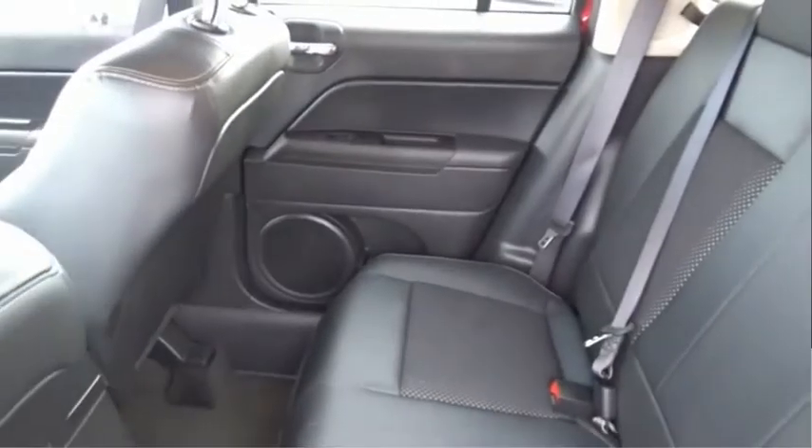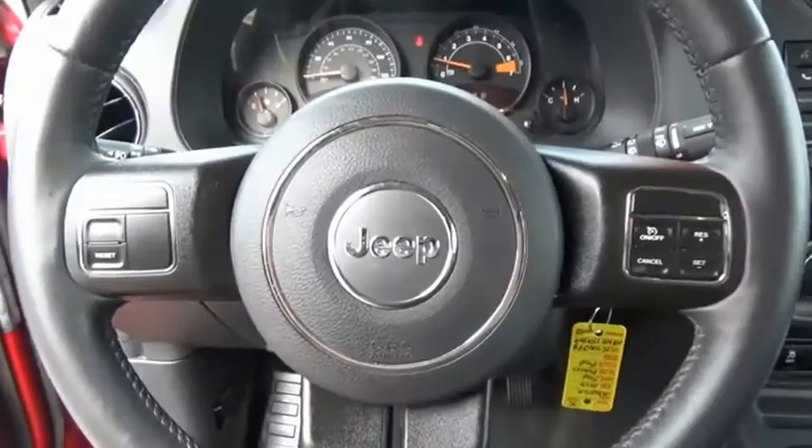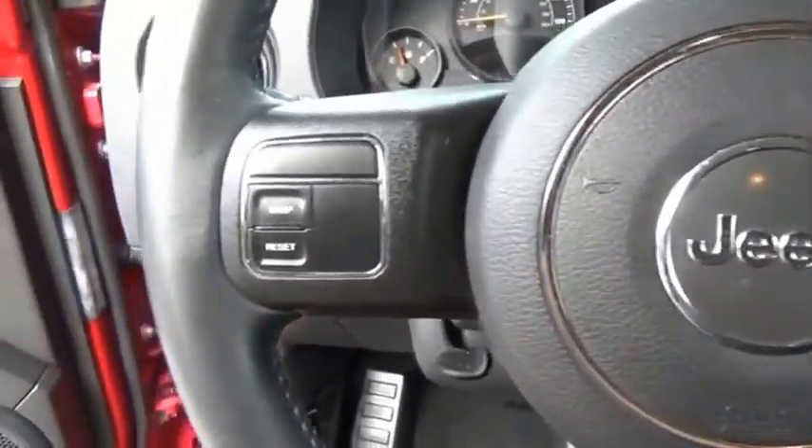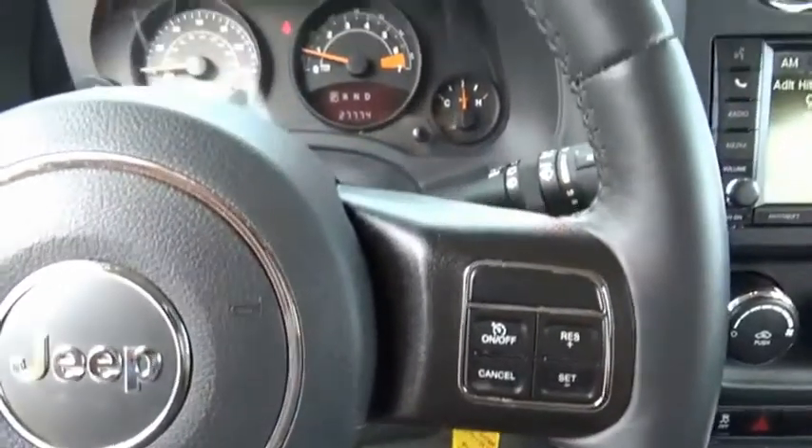The Jeep Patriot is unmistakably a Jeep. It looks like a cross between a Jeep Liberty and Jeep Compass, or maybe a three-quarter scale version of the big Jeep Commander. The Patriot has plenty of room inside for any size family.